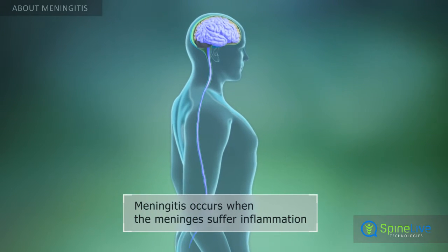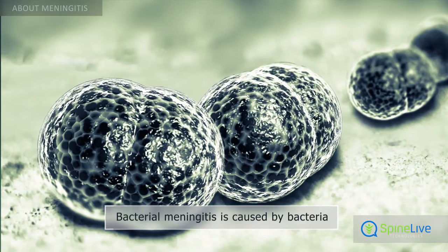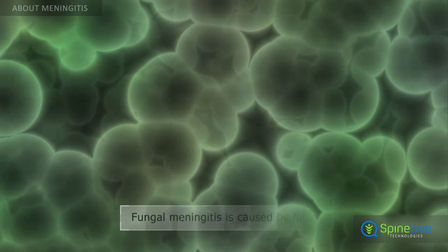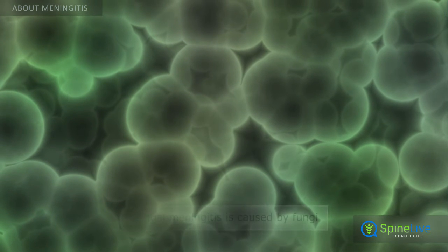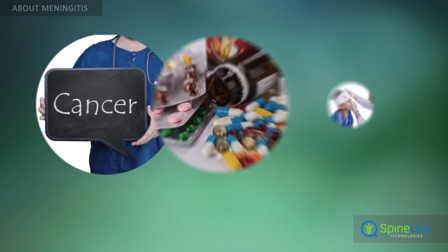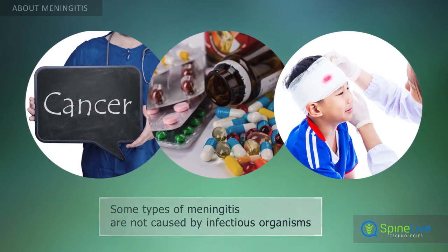Inflammation of the meninges is known as meningitis. There are several types of meningitis: bacterial meningitis, viral meningitis, fungal meningitis, parasitic meningitis, and non-infectious meningitis, which may be caused by cancer, certain drugs, head injury, and other factors.